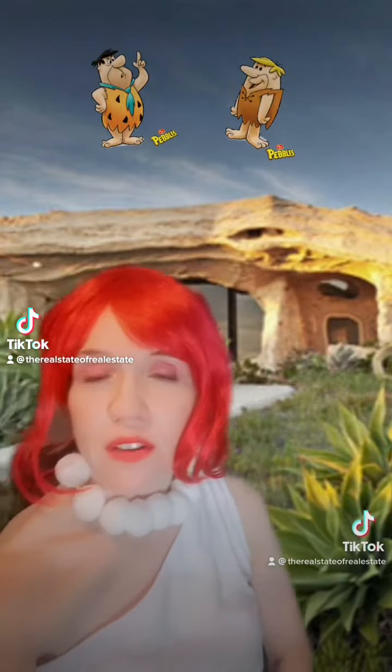Did you know that there's a real world version of the Flintstones house in Malibu, California? It's a single story structure with a rocky exterior and interior, and it looks just like Fred and Wilma's from the classic 60's cartoon.